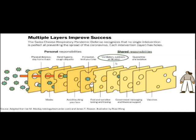Even if we do all these layers, you can still see there are two holes — that means you still have a chance to get the virus even though you did all these layers of protection.